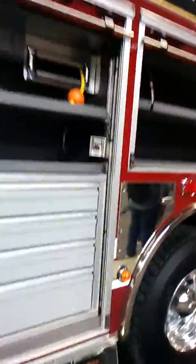Hello everybody, this is Tracer Husky here and this is a Pierce Quantum rescue pumper. I'm at FDIC 2019. It's a really nice unit, really nice piece of equipment. First time seeing a Quantum in person.